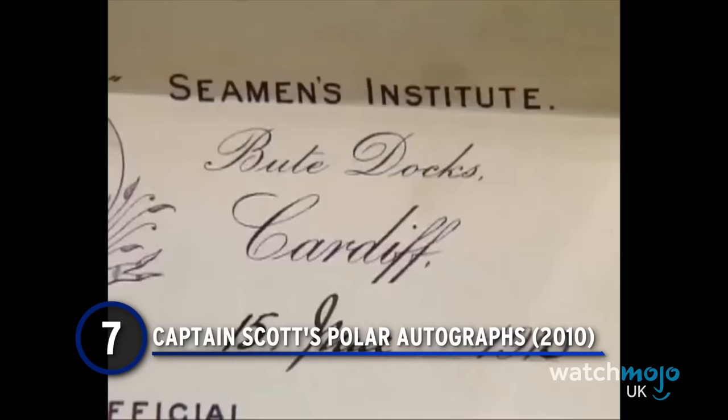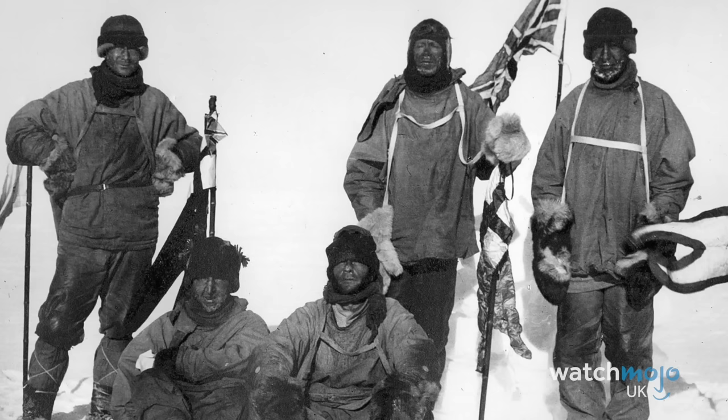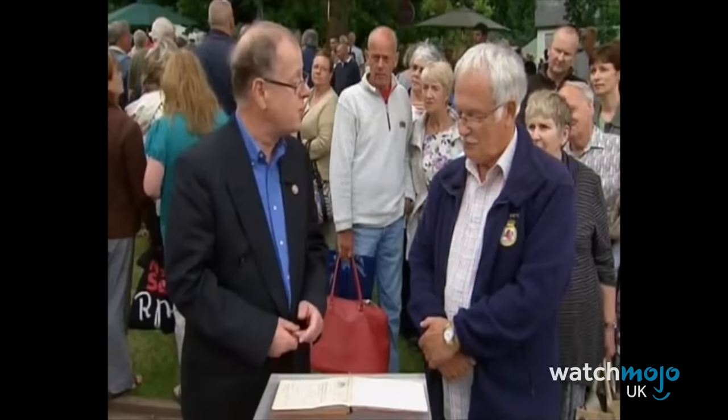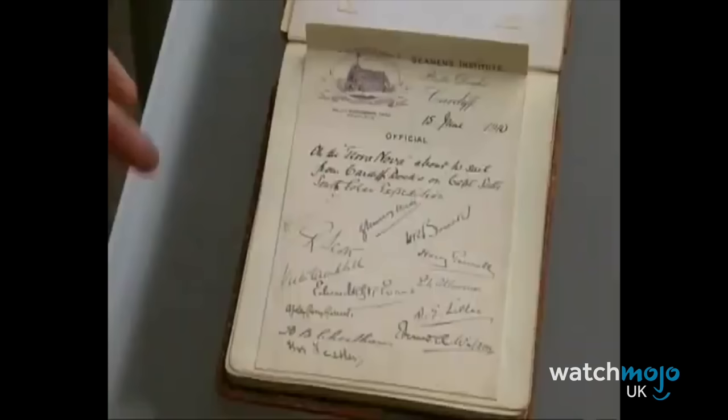Number 7: Captain Scott's Polar Autographs. In Cardiff, a member of the public brought in what appeared to be a run-of-the-mill autograph book containing illustrations and a series of autographs. However, these weren't just any old scribbles — they were taken from Captain Scott and his crew from their ill-fated polar voyage that ran from 1910 to 1913. Featuring the names of all those involved on the Terra Nova expedition, it was given a valuation of up to £3,000. Given its context and the fact it was on the show exactly 100 years from the day they were taken, it's certainly one of the most incredible finds.